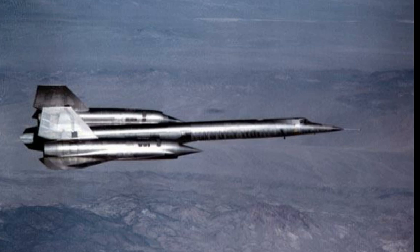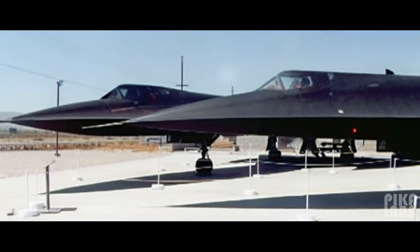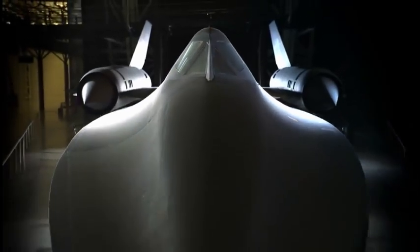Get ready for an epic journey through the skies as we explore the legendary A-12 Oxcart and the iconic SR-71 Blackbird. These supersonic reconnaissance aircraft from Lockheed's Skunk Works division have fascinated aviation enthusiasts for decades.